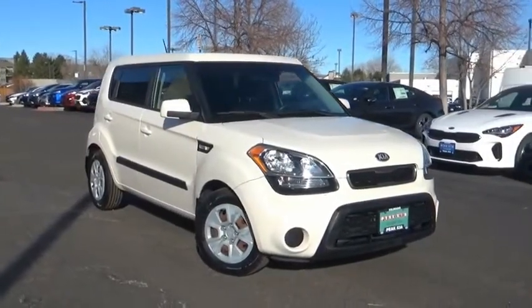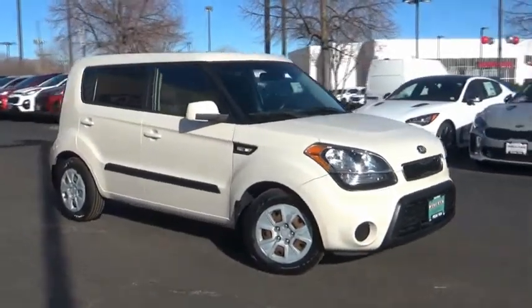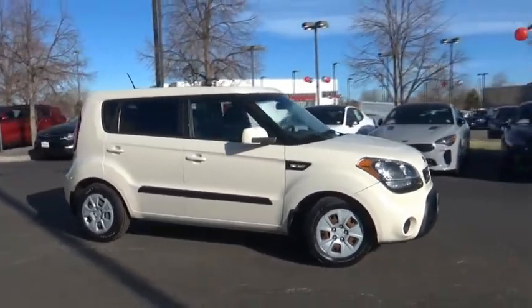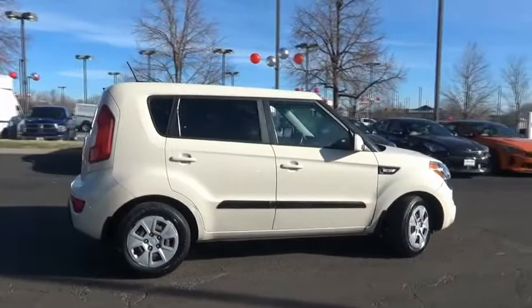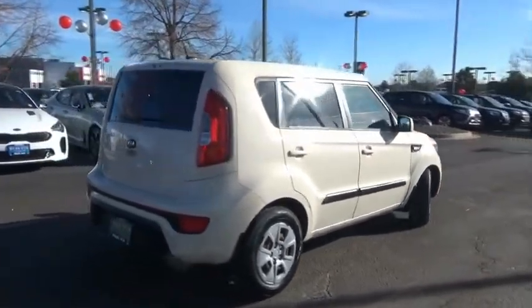Make a great choice today with the 2013 Soul. The Soul is quick and ready with its innovative catchy style, a sharp, roomy, and well-fitted cabin and a comprehensive list of safety and fun features.